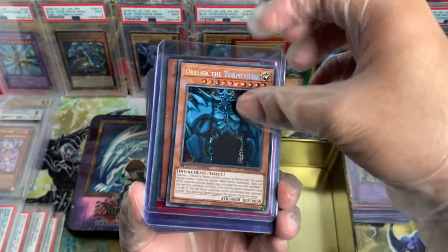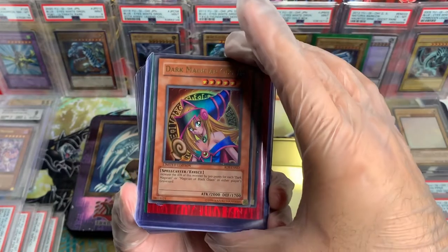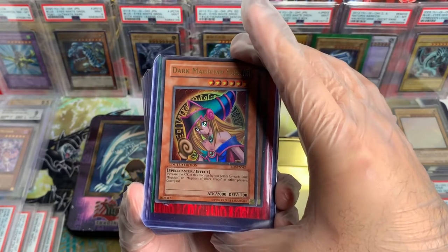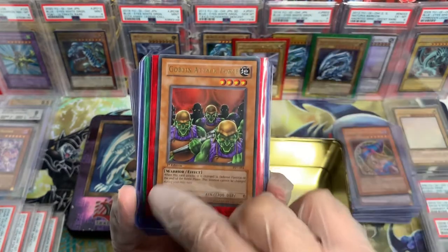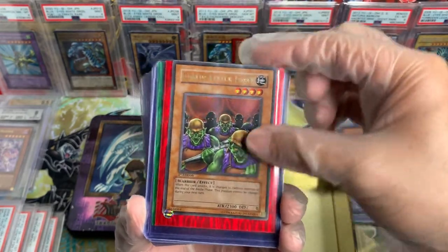Obelisk the Tormentor, Speed Duel. Beautiful. Dark Magician Girl from Rise of Destiny — gorgeous. Goblin Attack Force First Edition, PSV. Amazing.